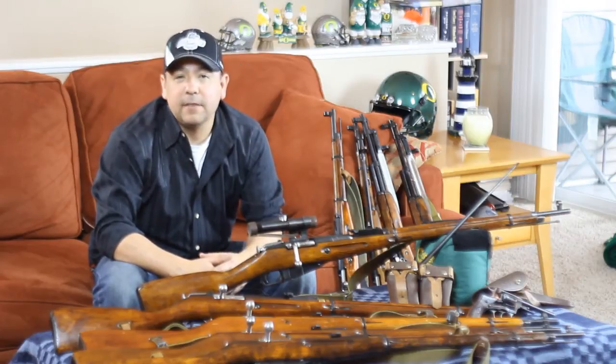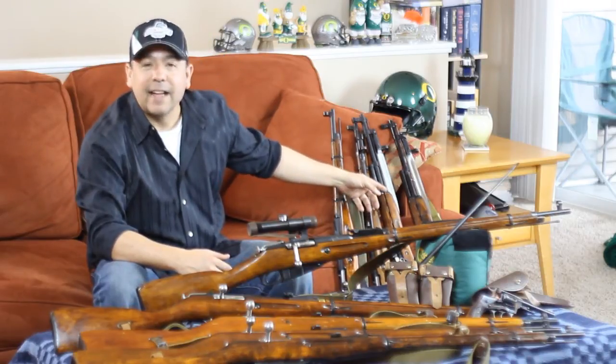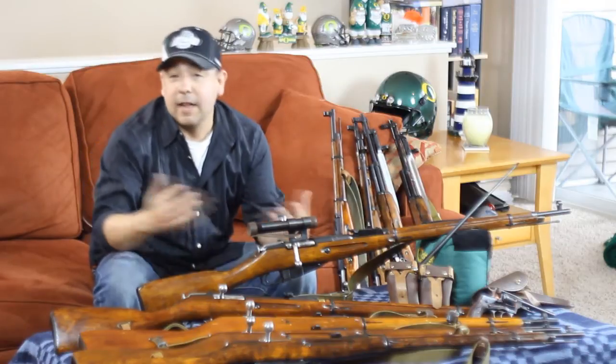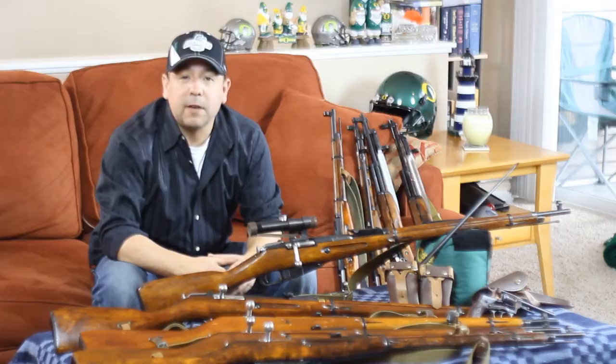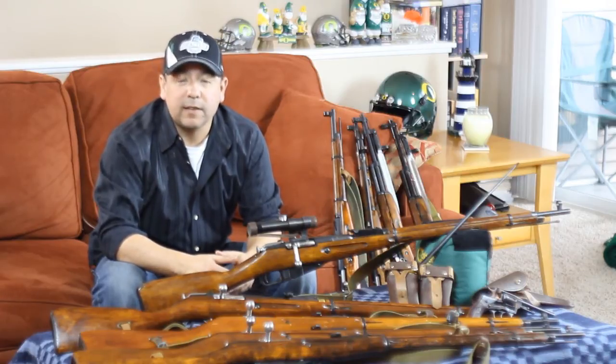I've got a Model 1895 Nagant revolver, a Model SKS 1955 Tula Arsenal semi-automatic firearm, and everything in between. I first got into Russian rifles because I'm really a World War II history buff, and then I found out that Russian rifles are the most affordable to get started collecting.